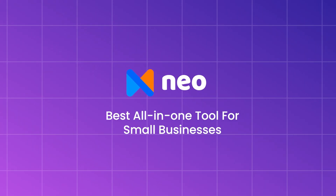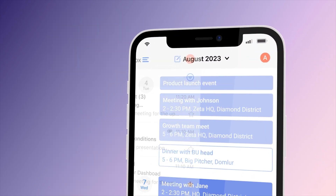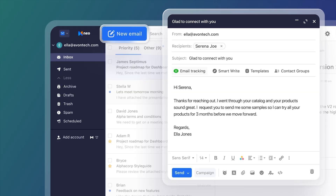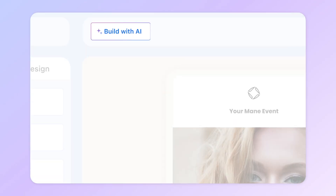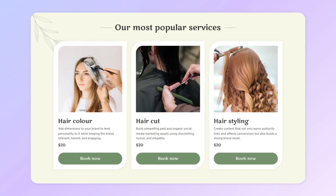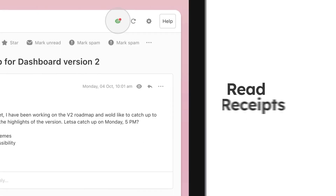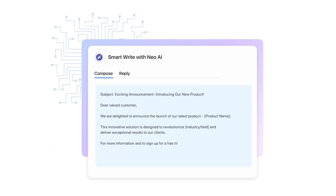And number five, last but not least, NEO. NEO is your all-in-one solution for establishing your brand online. It includes a business email, a free domain, and a one-page AI website builder that lets you create your website in seconds without any coding or design skills. NEO also offers advanced tools such as an appointment scheduler, email tracking, AI email responder, and more.